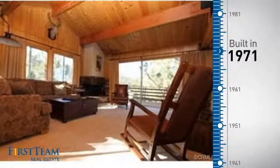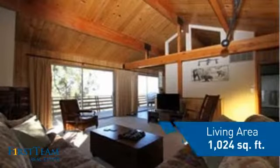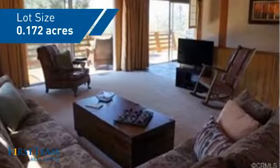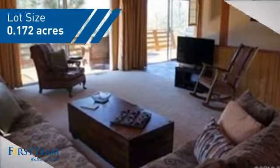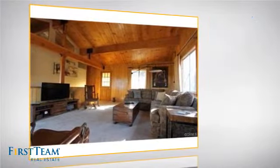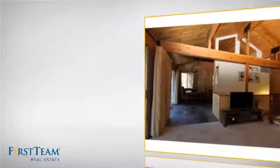This property was built in the early 70s and features over 1,000 square feet of space, giving you a spacious layout to play host or kick back and relax after a long day. Inside, you'll find two bedrooms so you always have a private space to come home to, as well as two bathrooms.